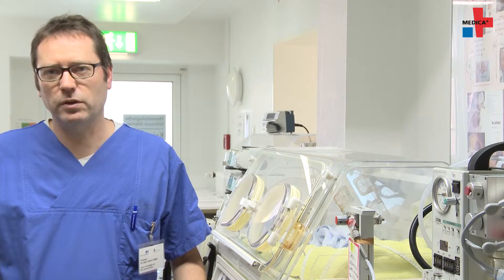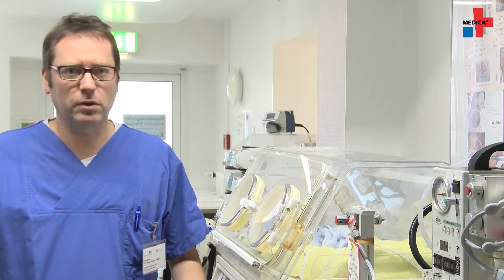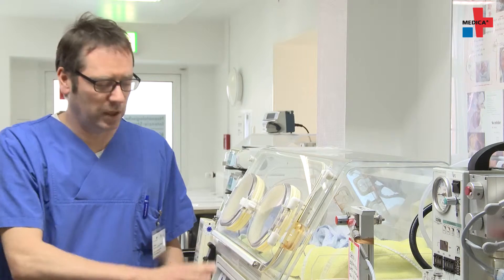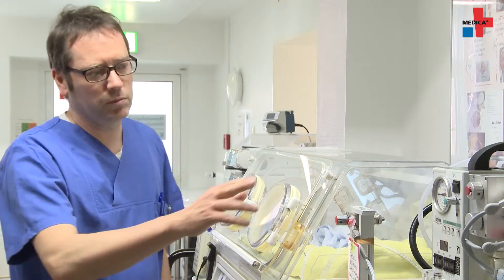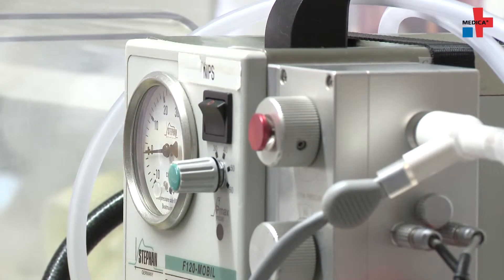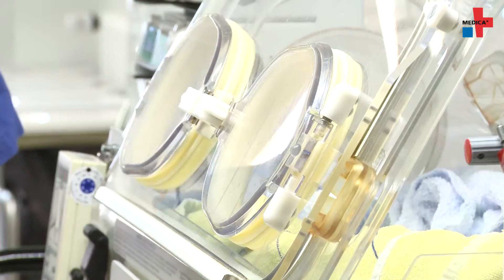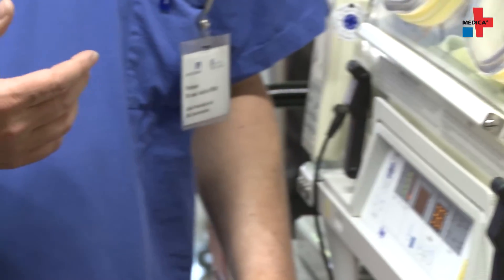The transport of neonatal patients must meet very special requirements — first based on the size of the children and primarily also on temperature management. This is why we need heated incubators where the temperature can be controlled. We need special respirators designed specifically to transport newborn babies, along with corresponding monitoring. What's also unique about this incubator is that we have the option to add nitric oxide into the ventilation, so we are able to transport infants with severe respiratory distress syndrome.